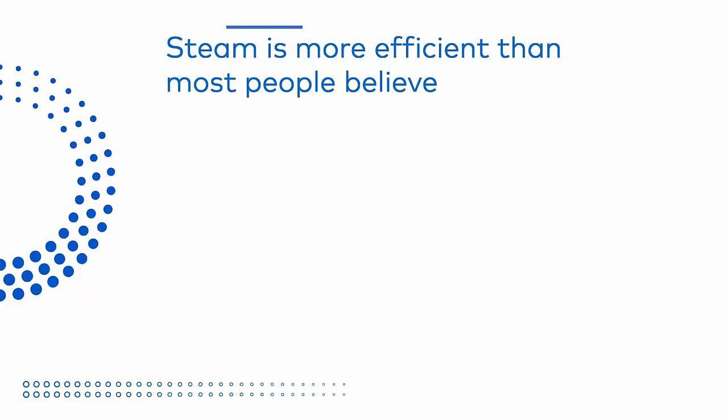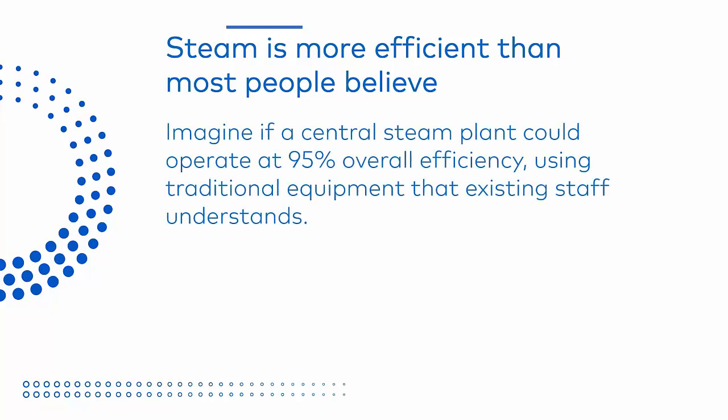It's a common misconception that steam systems are not as efficient as more modern technologies. Many people believe they need to abandon their steam systems to achieve fuel efficiency and cost savings. What if we told you that a steam system can surpass the efficiency of a hot water only system using fewer components, with a lower initial cost and a lower total cost of ownership?